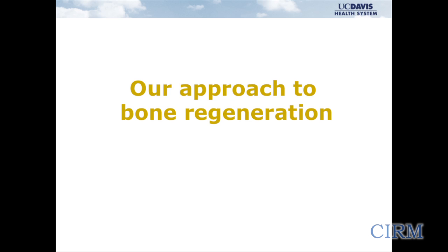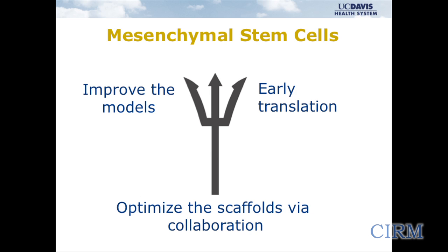So as clinicians, this is frustrating. Our approach has been to use our collaborations and opportunities at Davis and to use mesenchymal stem cells. I've worked on improving small animal models to help prove that the concepts are right, collaborated with scientists like Kent in engineering to improve scaffolds and delivery of cells, and then at a trauma center like ours we have the opportunity to actually translate this technology to patients.